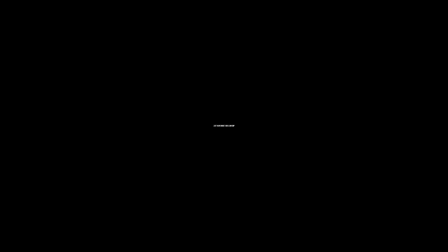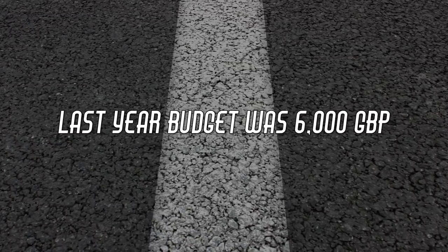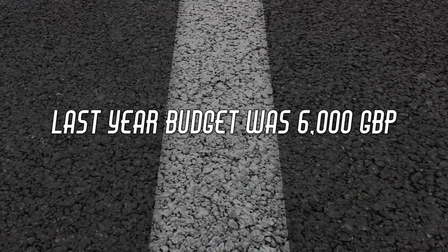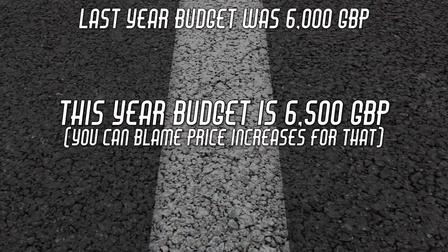Full disclosure before we continue: I did a similar video to this last year where the budget was £6,000. However, due to price increases — mostly due to the weakness of the pound on the global market — it has made it near enough impossible to find 10 decent midsize motorbikes for less than £6,000. Moving up to £6,500 opens up the market quite a bit, so for 2017, that's exactly what I've done.